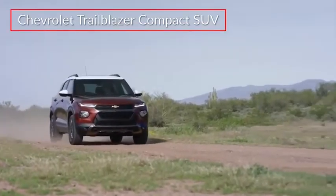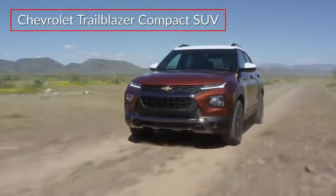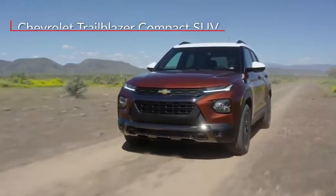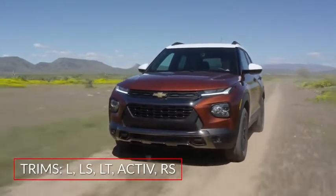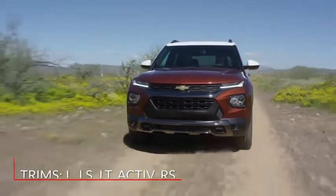The Chevrolet Trailblazer returns to the lineup for the 2021 model year as a stylish and affordable compact sport utility vehicle that makes its debut in L, LS, LT, Active, and sporty RS trims.